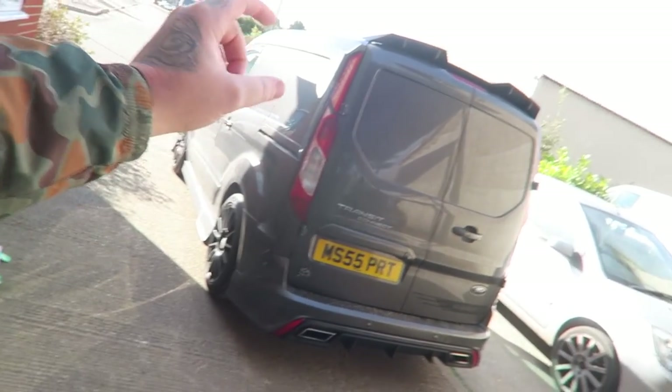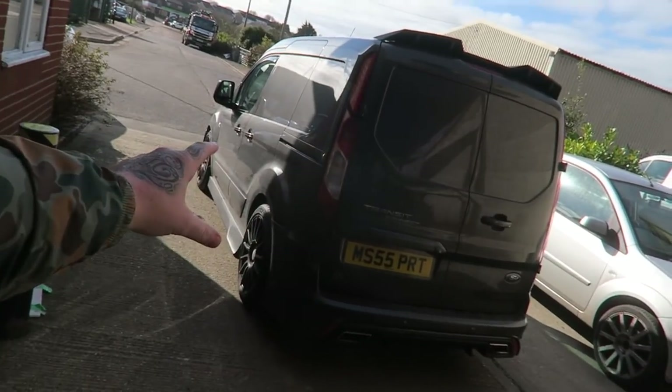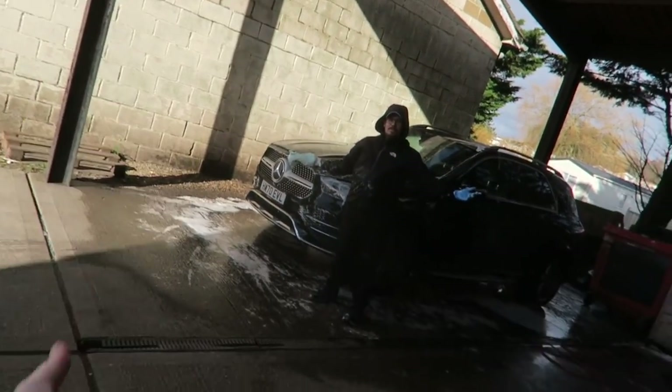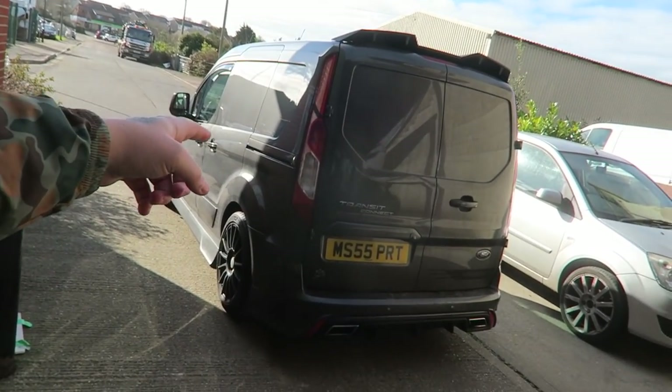Disclaimer - Jason doesn't know I'm about to say this - but the van's a little bit dirty because he's driving it. You're full of waterproofs today mate, well done! He's a busy guy, he ain't got time to be van washing. I'd say it's been dirty for about 18 hours.